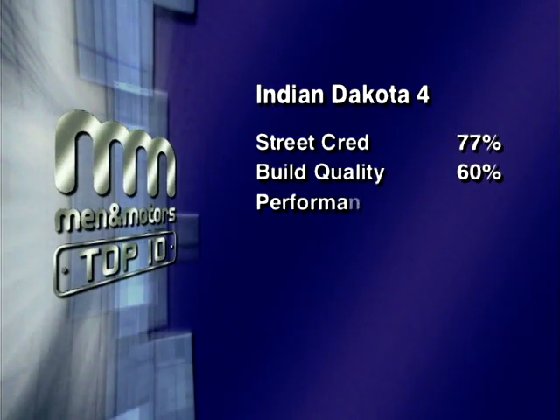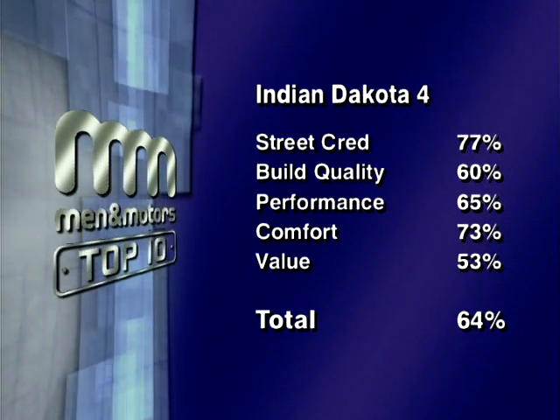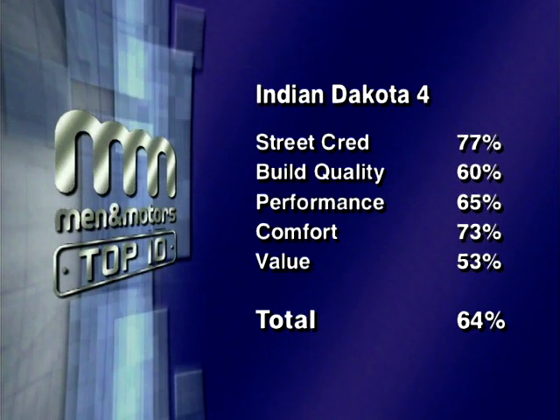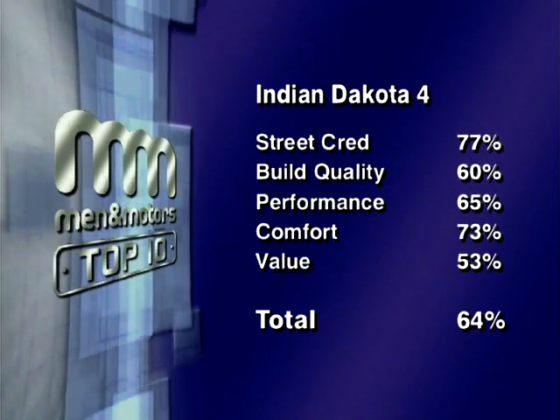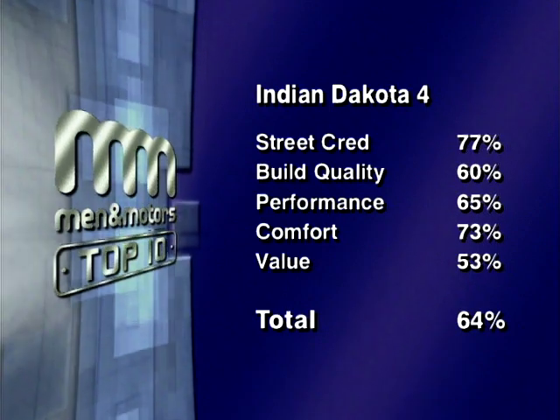Our combined scores for each category — street cred, build quality, performance, comfort and value — give the Indian Dakota 4 a total score of 64%, putting it firmly into 10th place in the chart.